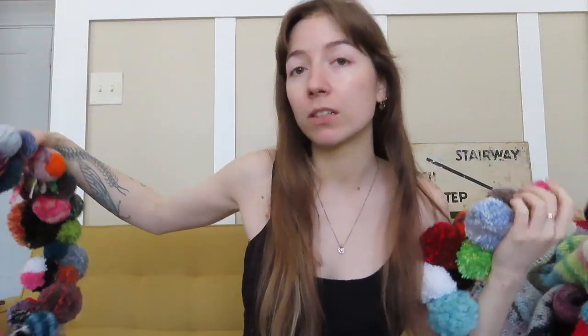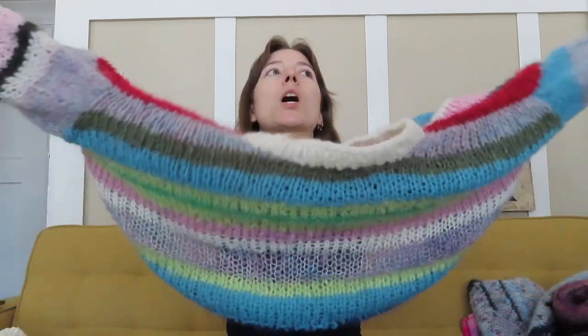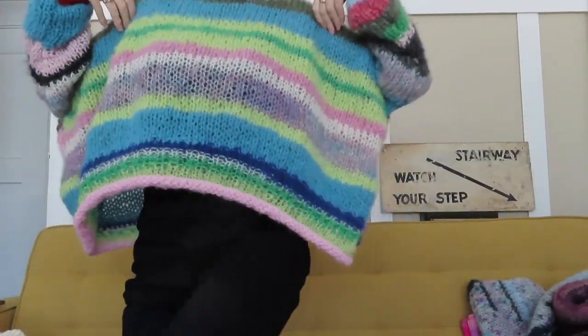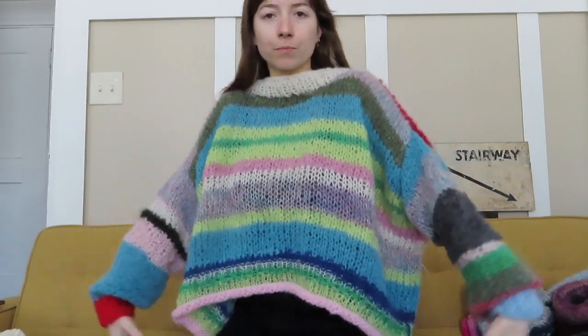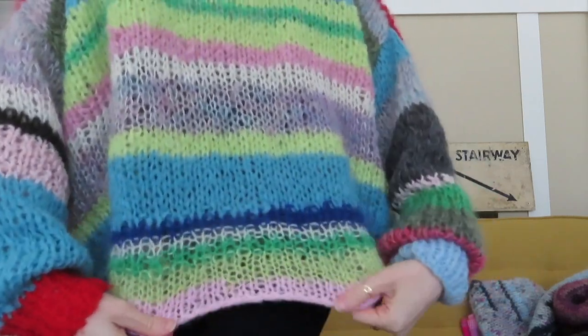I also have one sweater on the shop right now. It's made with acrylic and mohair yarns that I got from secondhand shops or leftover from projects, and it's just kind of a freehand striped thing. It's pretty oversized and so cute — I was really tempted to keep this one, but I have so many sweaters and I was trying to make things with the intention of letting them go to other people. It has a rib trim but also a little roll. It's the only sweater I have on the shop right now.